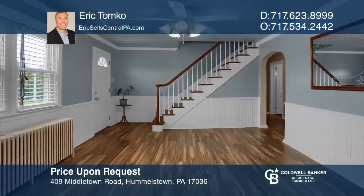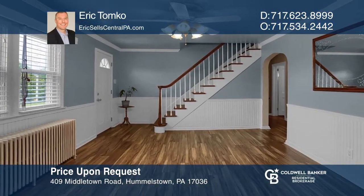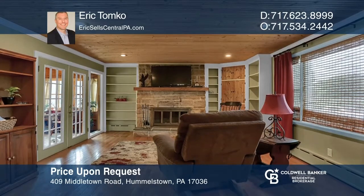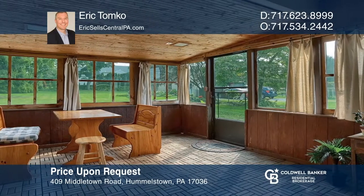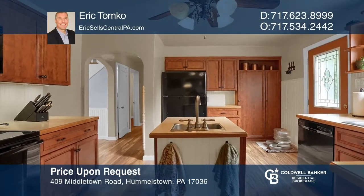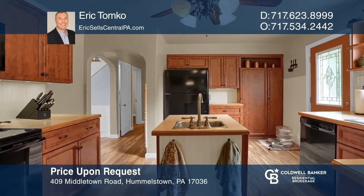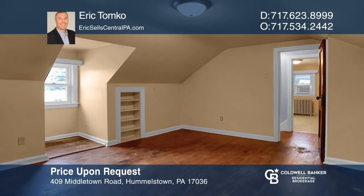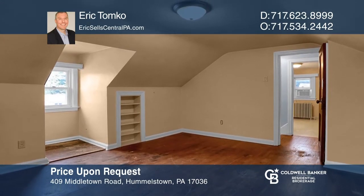This charming 3-bedroom home on a spacious lot features a cozy family room with a wood-burning fireplace and access to an inviting screened-in porch. The renovated kitchen includes wainscoting and an island with an additional sink. The second floor features two additional bedrooms and access to an attic storage area. Eric Tomko is ready to answer any questions you may have. Give him a call today.